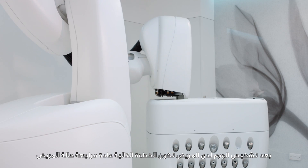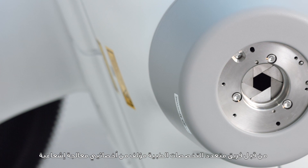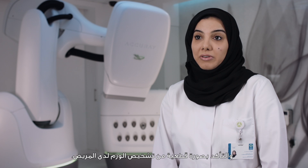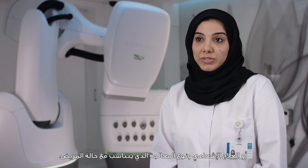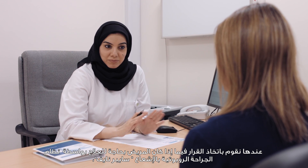Once a patient is diagnosed with cancer, the next step involves a multidisciplinary group comprising radiation oncology, medical oncology, radiology, and histopathology. We confirm the diagnosis and then during that meeting we decide if the patient needs chemo and radiotherapy, what kind of treatment is needed, and whether to proceed with CyberKnife treatment for that patient.